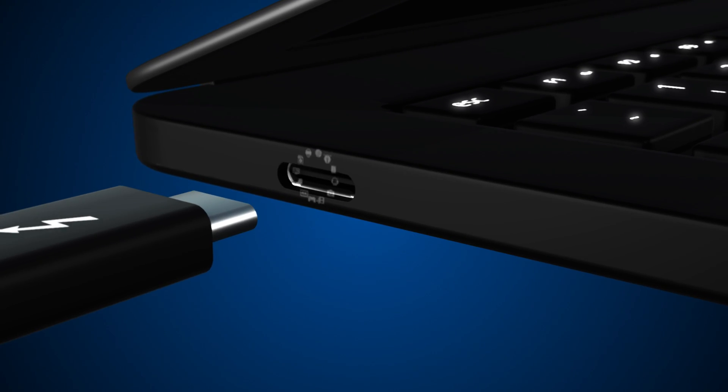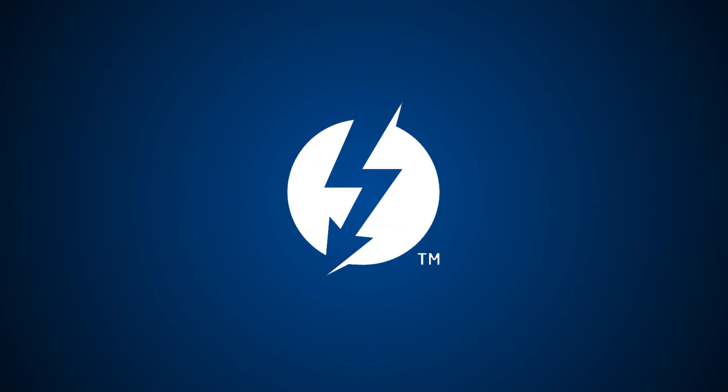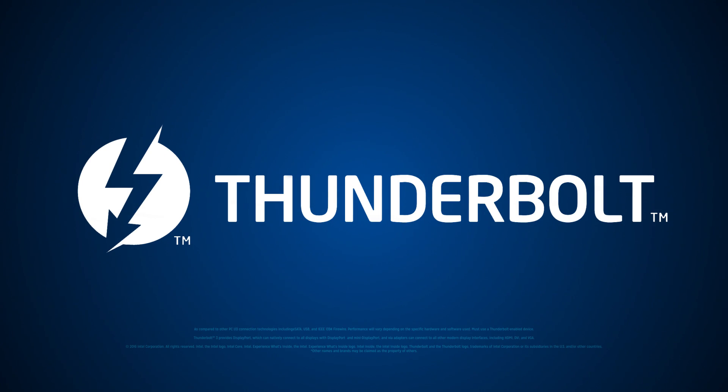A single port, a universe of possibilities. Look for the Thunderbolt on your next computer purchase. It's the best connection you'll make this year.